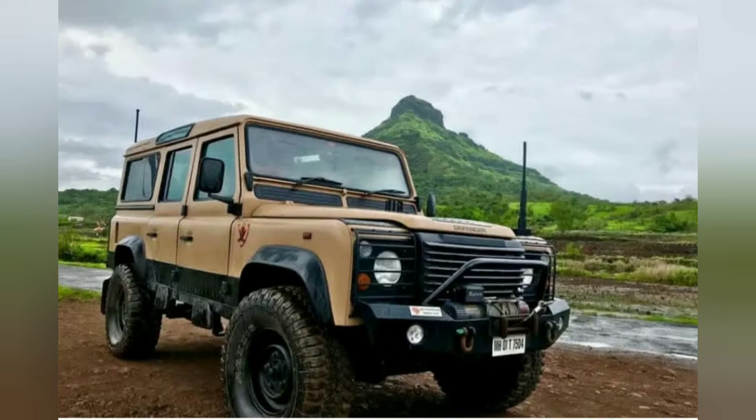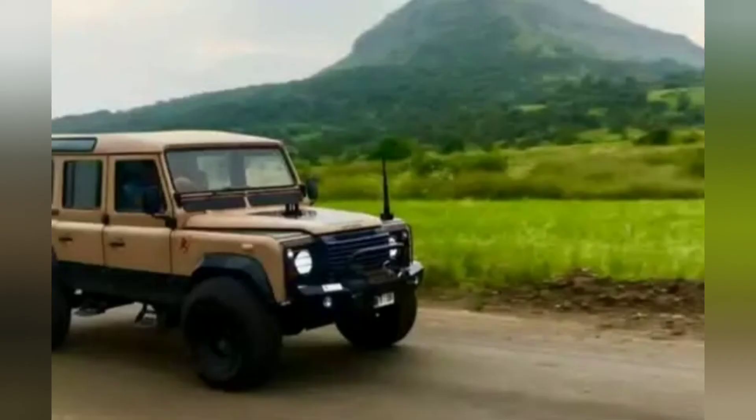After a continuous run of 67 years, production finally ended on 29 January 2016, after a total of just over 2 million Land Rover series and Defender models had been built.